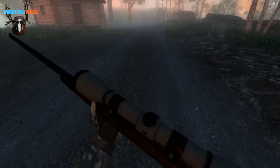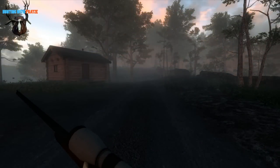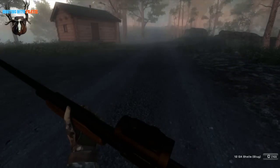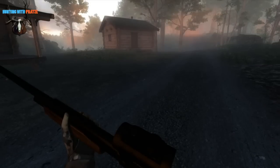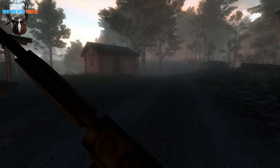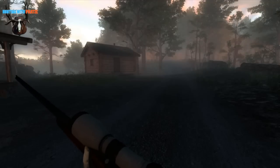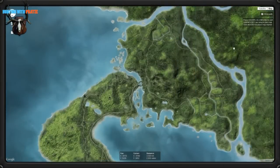I also like to use the .243 here on Loggers Point. I'm also taking the pump action shotgun with birdshot, buckshot, and slugs. So let's load it up — this one we loaded already.